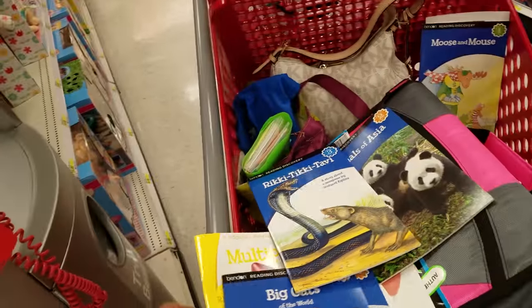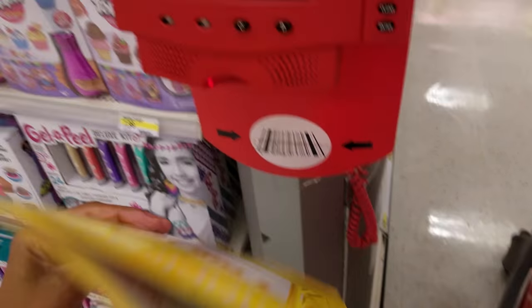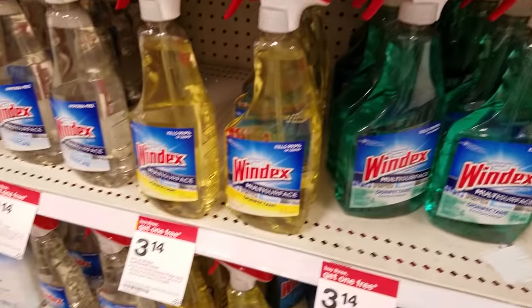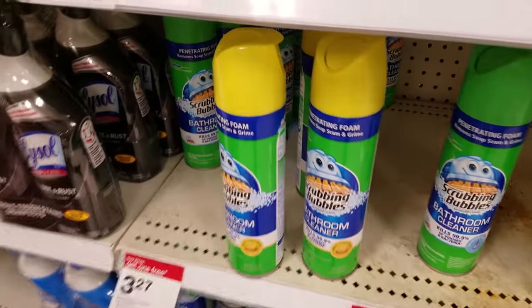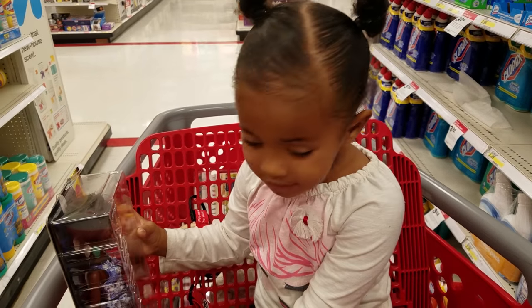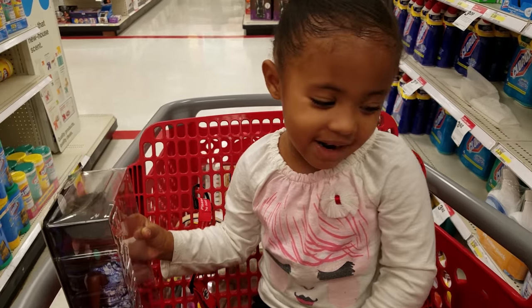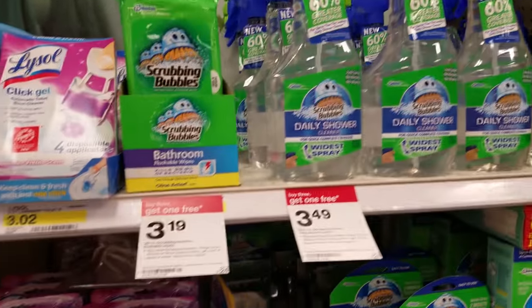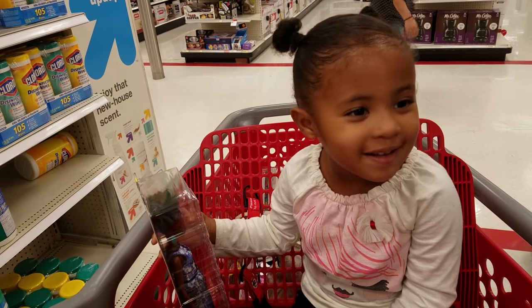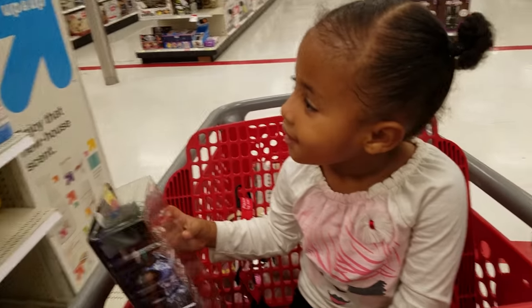My niece is asking for a baby toy. She says she loves coupons too — because they have coupons and you can cut them with scissors!